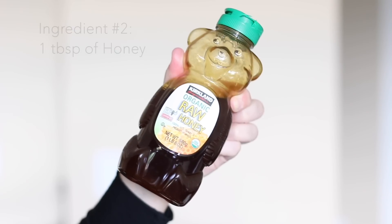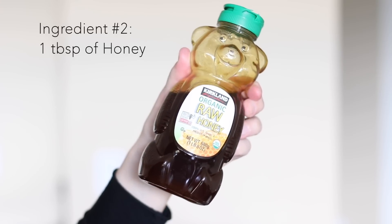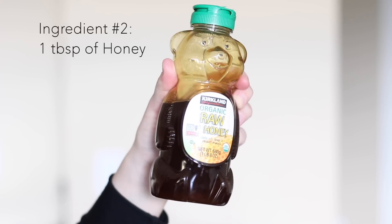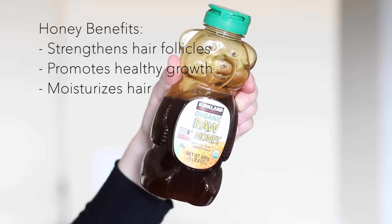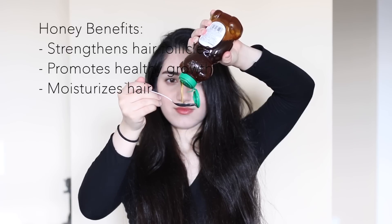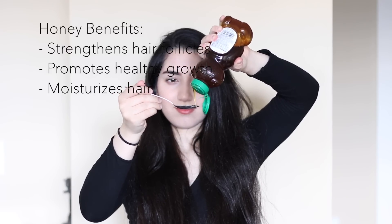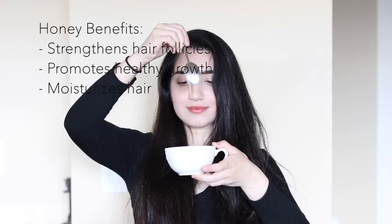I added one tablespoon of coconut oil and then I also added in one tablespoon of raw honey. Your honey doesn't have to be raw — I just like mine raw because it's not processed and I want the ingredients to be pure. Honey also has a lot of benefits for hair. It's known to strengthen hair follicles for healthy growth and will also add a lot of moisture and nourishment to your hair, so it's a great ingredient to use in this hair mask.